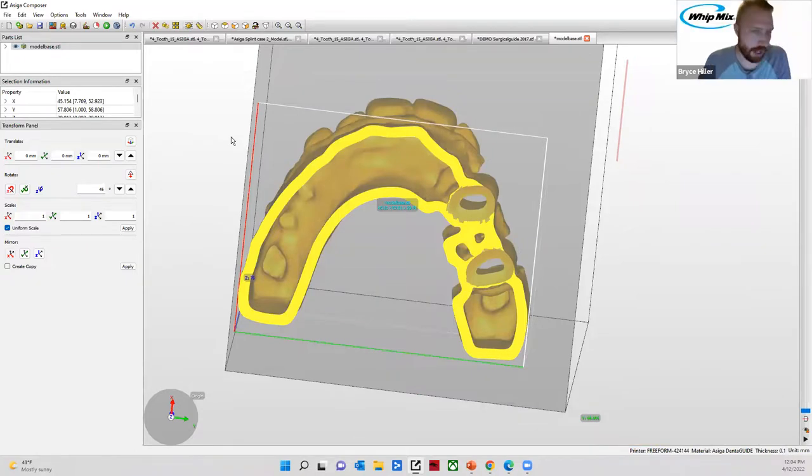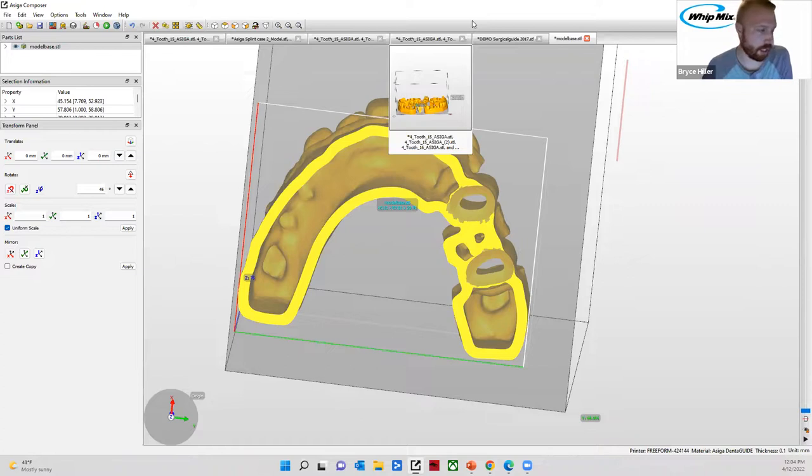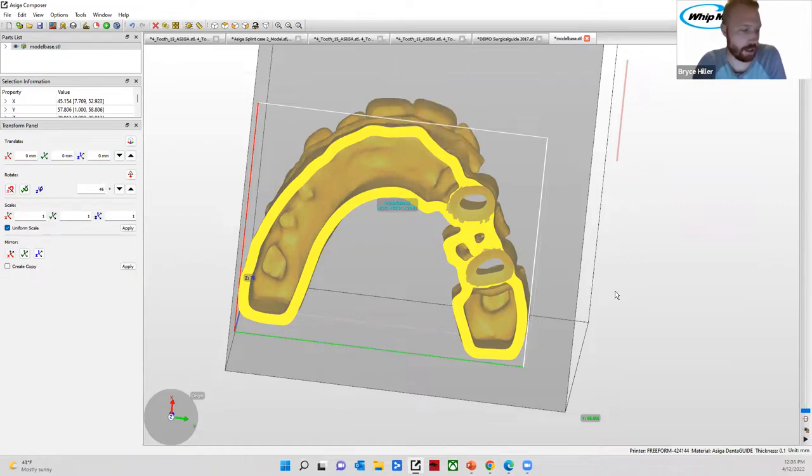A question from Facebook — David asks: how many layers can one achieve with one bottle of resin? It totally depends because you could have one object or seven objects on your build plate, so the number of layers you can achieve varies significantly based on how much you're printing.